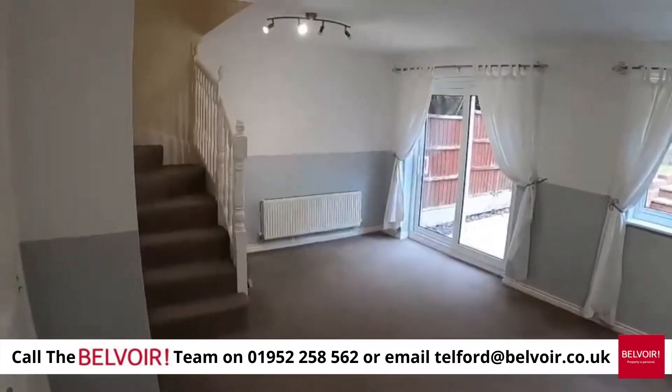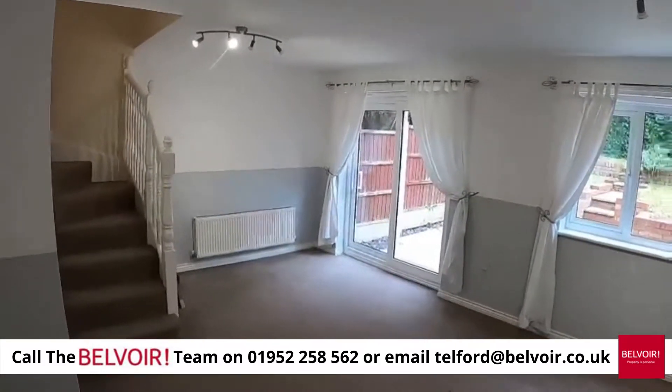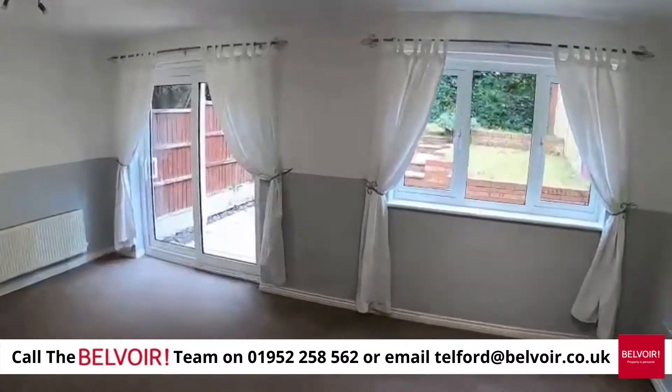As I said, it's just been completely redecorated, nicely carpeted, and it looks stunning I must admit. So there it is.